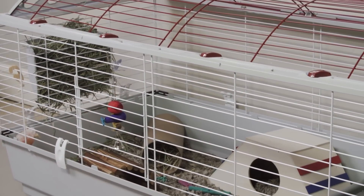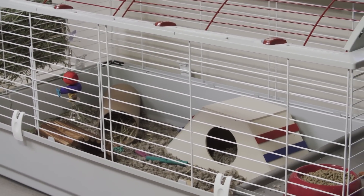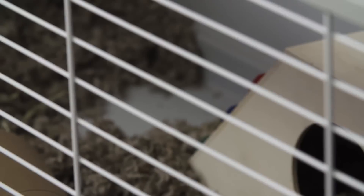The roomier the habitat, the better. Choose one that has plenty of space for her to exercise and is also escape-proof, made of chew-resistant materials and has a solid surface floor made of plastic. Wire mesh floors can harm your guinea pig's feet.